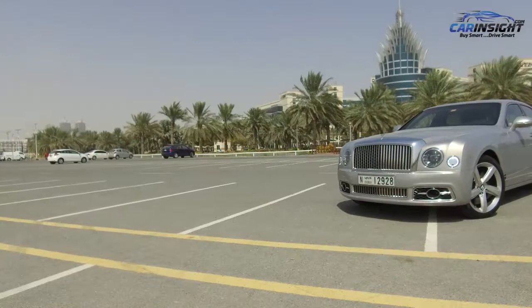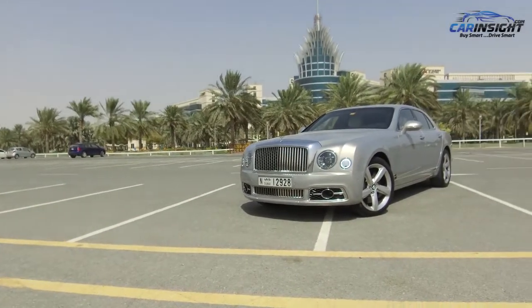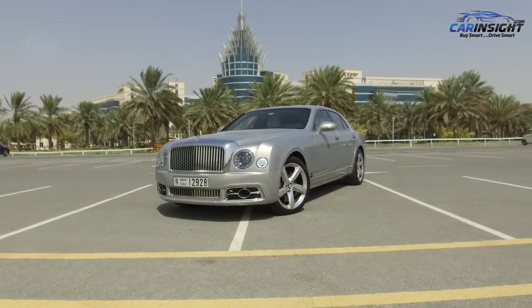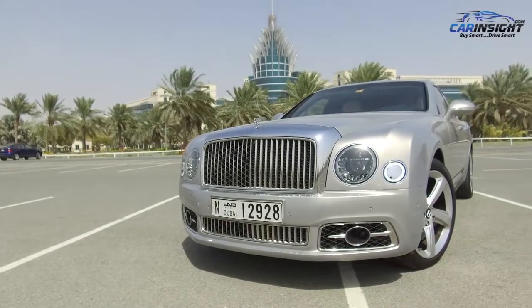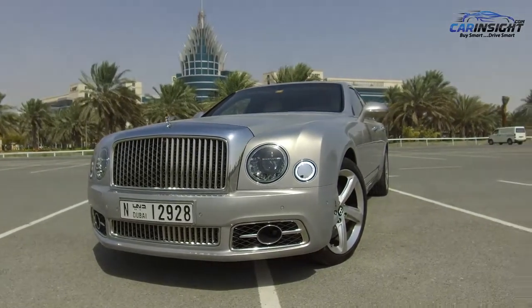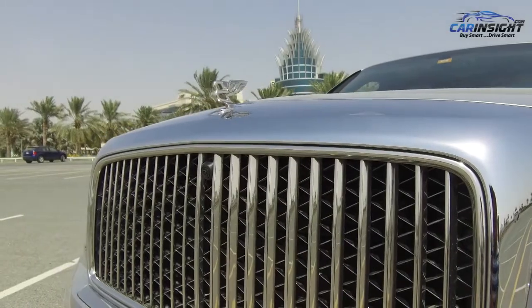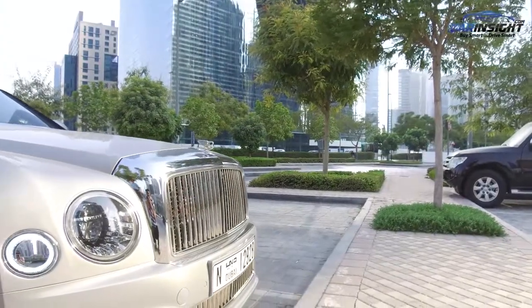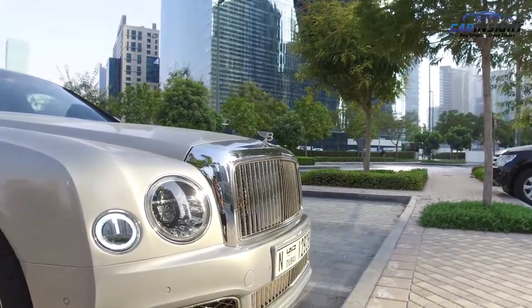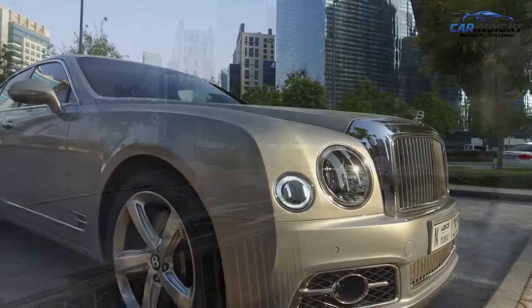Let's talk about the exterior. A change that will be noticed easily on the Mulsanne Speed is the new front grille. Gone is the old honeycomb mesh style, which is now replaced with stainless steel vanes. The grille is also wider and lower than the outgoing model. It may not seem like much, but this one change alone makes a huge difference to the Mulsanne's appearance — it's now far more imposing than its predecessor.